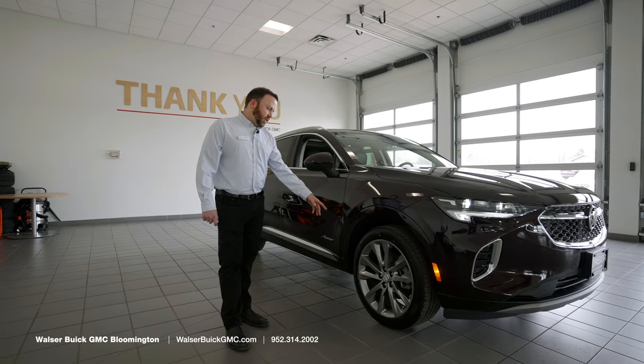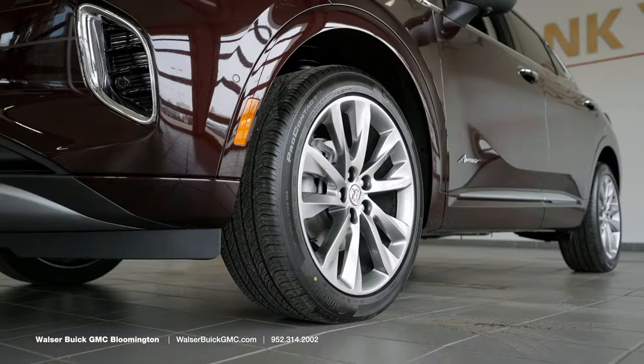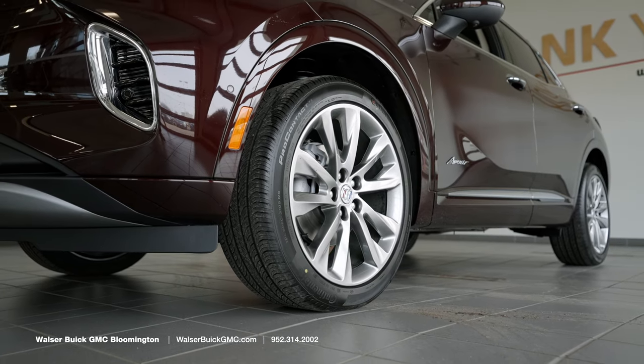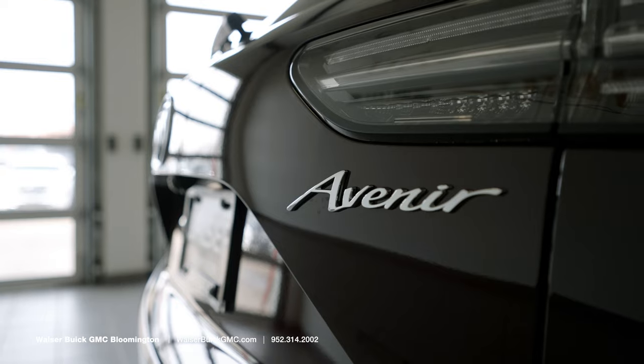Cameras are also located in each mirror on either side and the rear, giving you that 360-degree surround vision camera angle from the cockpit. Down here we've got 22-inch nickel aluminum wheels that are exclusive to the Avenir, and Avenir also gets you the badging on the side and throughout the vehicle.